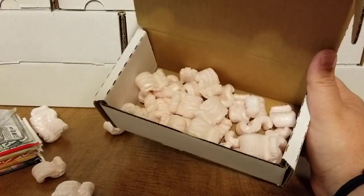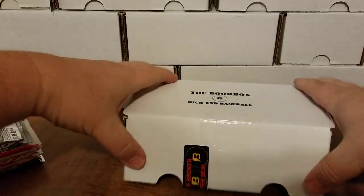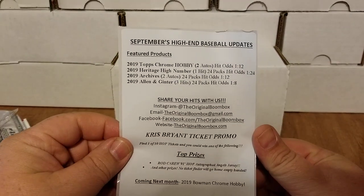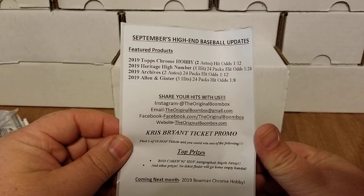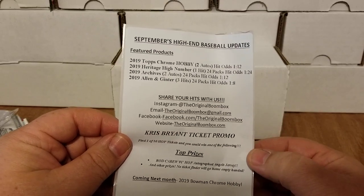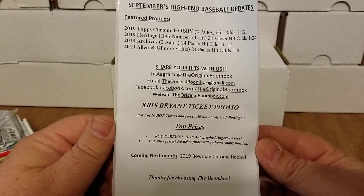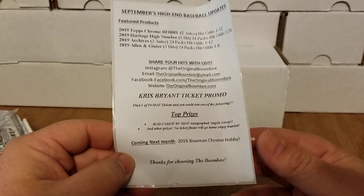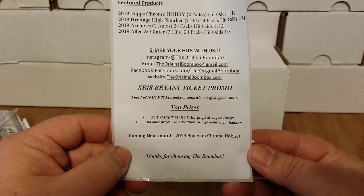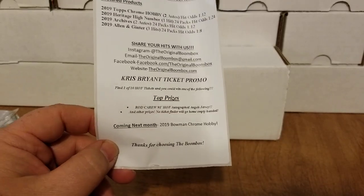All right, so here it is — September high-end baseball updates. You have 2019 Chrome hobby, 2019 Heritage High Number, 2019 Archives, and 2019 Allen and Ginter. There's also social media info and they're doing a one-of-ten Hall of Fame ticket giveaway — you could win a '91 Hall of Fame Rod Carew autographed Angels jersey along with other prizes. Next month coming is 2019 Bowman Chrome hobby.